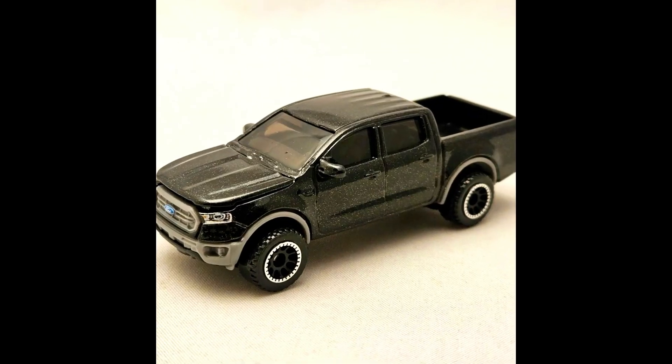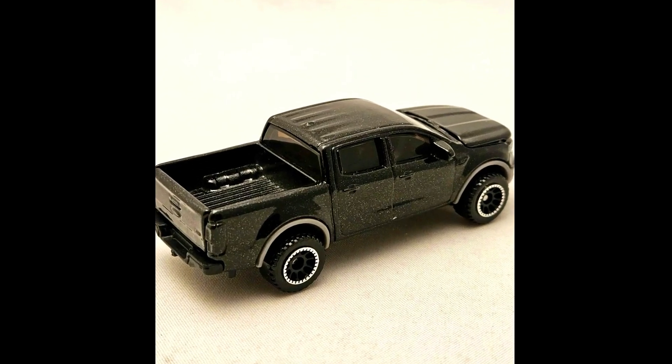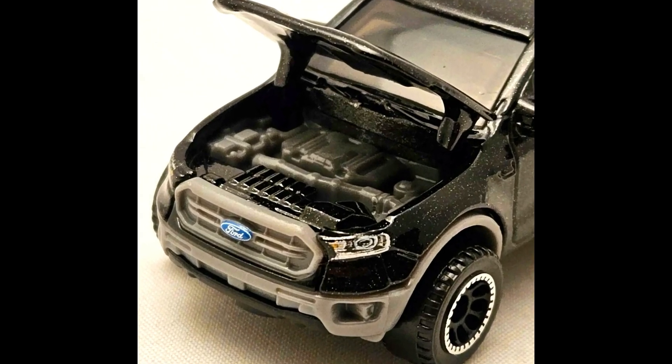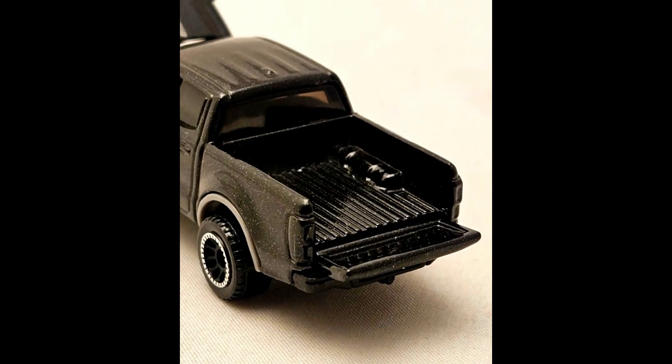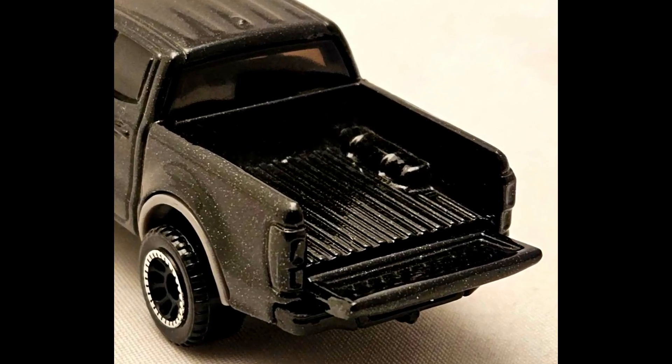A 2023 Matchbox Moving Parts No. 34 out of 54: a 2019 Ford Ranger. The MB1225 2019 Ford Ranger is released in metallic black for 2023. The diecast metal hood and tailgate parts both open. The only Tampo Deco is on the front of the model. The light gray interior part also comprises the wheel wells. Pretty great model.